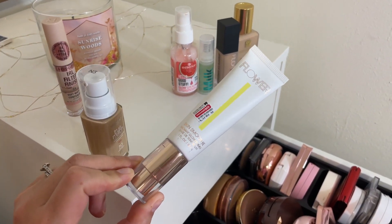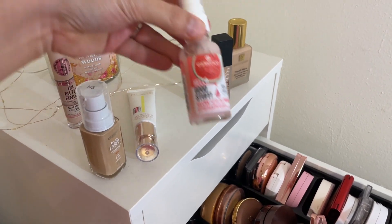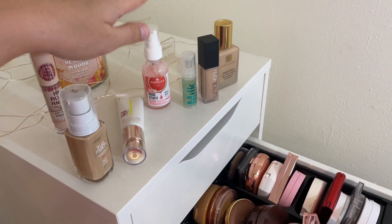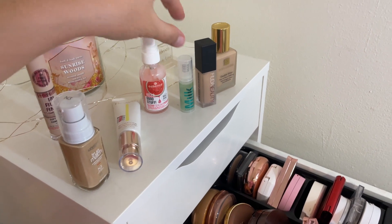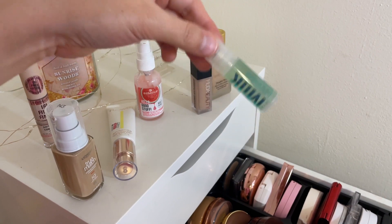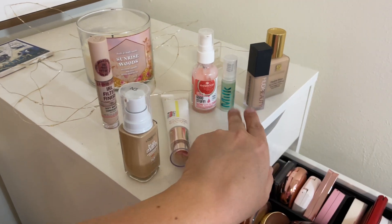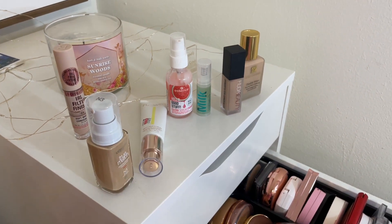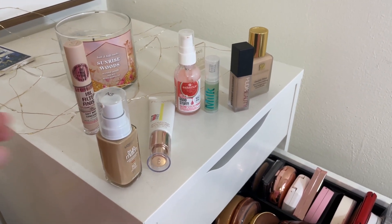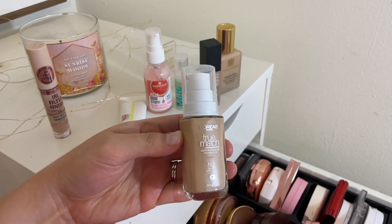I picked the Flower Beauty Skin Smoothie Radiance Glow Primer — it's relatively new to me and it's been a while since I've used it. I also pulled out the Essence Hello Good Stuff Glow Serum Primer — I think it's the perfect time to use a product like this. And the Milk Makeup Hydro Grip Primer in a mini — I feel like it's had a resurgence lately with more people using it again, so I wanted to test it out.